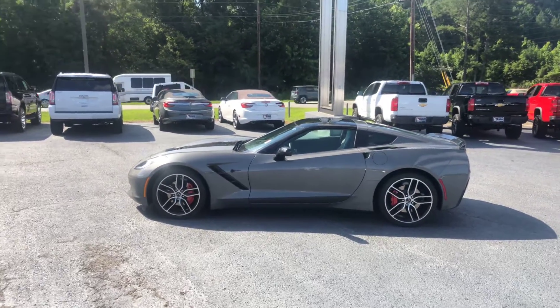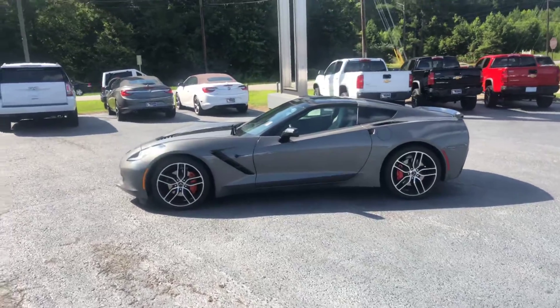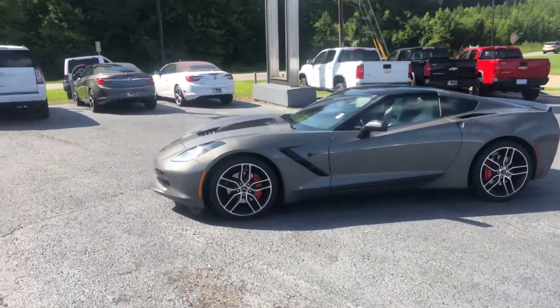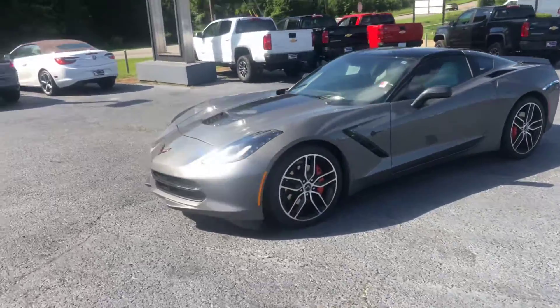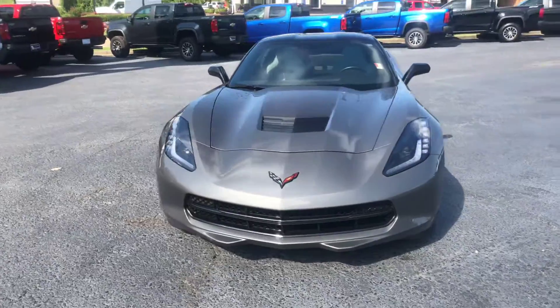Hey Lucas, this is Brad here at Jimmy Britt Chevrolet in Greensboro, Georgia. Just want to introduce myself and make you a quick video of this beautiful 2016 Chevrolet Corvette Stingray. Go ahead and walk around to the front to show you a good look at this front end.